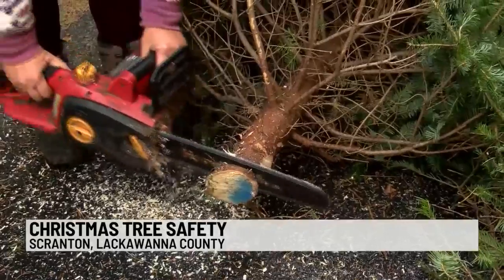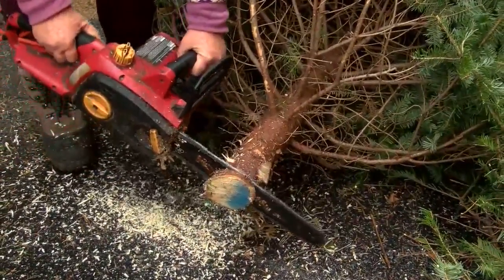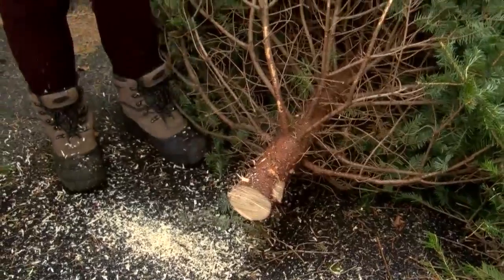Every good Christmas tree needs to be freshly cut at the base. It's the key to having a hydrated tree when you bring it home. Keep it filled with water, especially the first week — it's going to drink a lot of water.